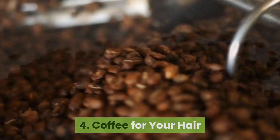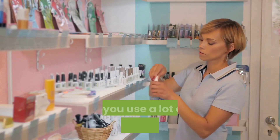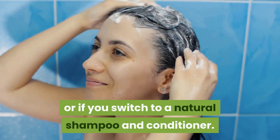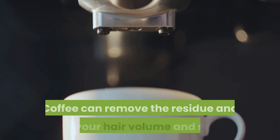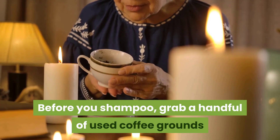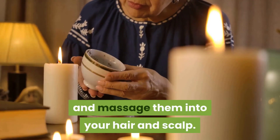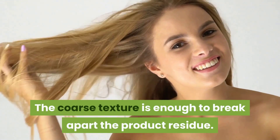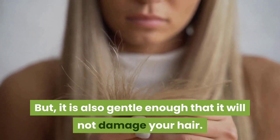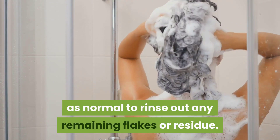4. Coffee for your hair. Coffee can even clean your hair. Your hair can get weighed down with residue if you use a lot of styling products or switch to a natural shampoo and conditioner. Coffee can remove the residue and give your hair volume and shine. Before you shampoo, grab a handful of used coffee grounds and massage them into your hair and scalp. The coarse texture is enough to break apart product residue, but it is also gentle enough that it will not damage your hair. Then wash your hair as normal to rinse out any remaining flakes or residue.